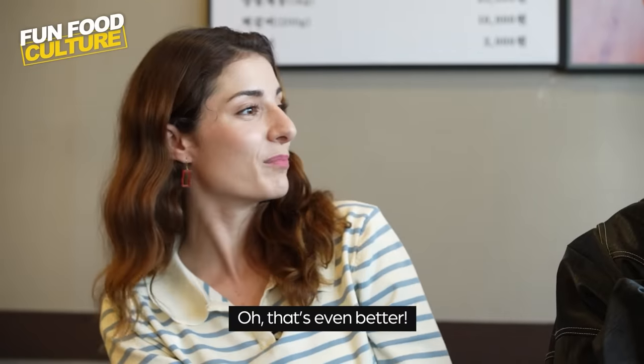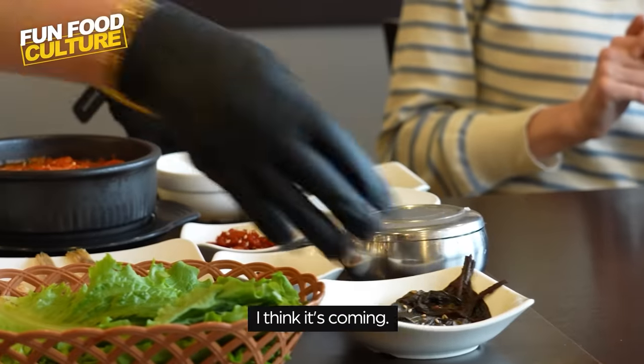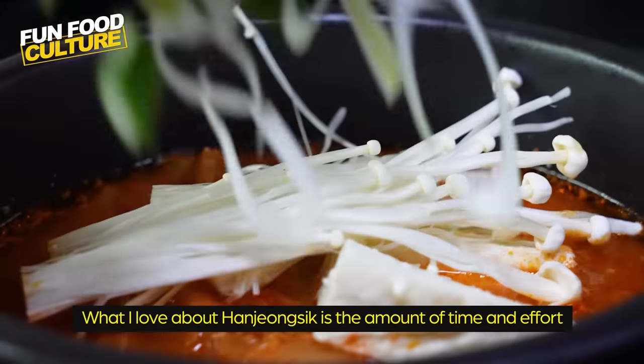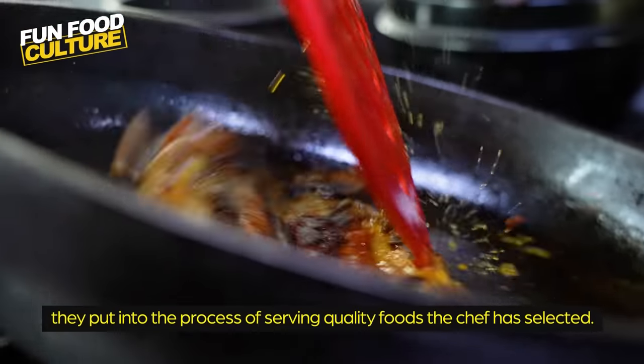That's even better! Can we eat all of it? You should try. Oh, I think it's coming — there it comes. It's a lot of dishes. She's putting a table on the table. That's amazing. What I love about hanjong-sik is the amount of time and effort they put into the process of serving quality foods the chef has selected.